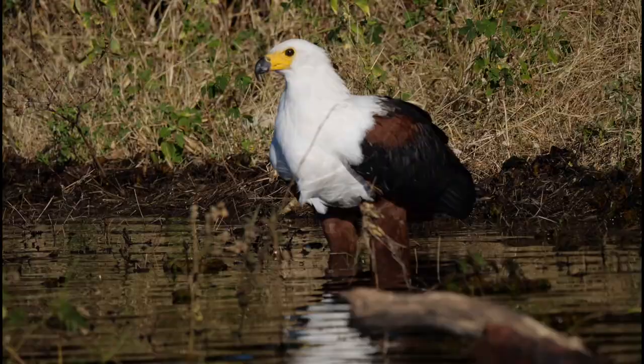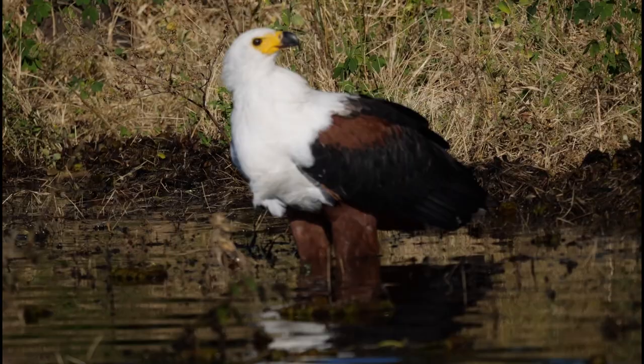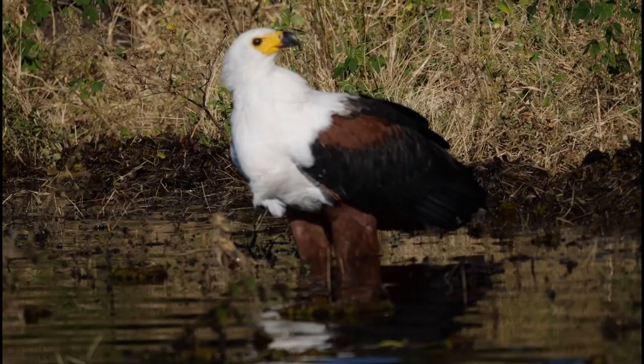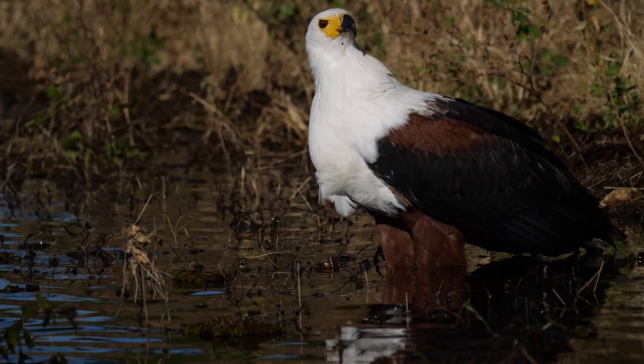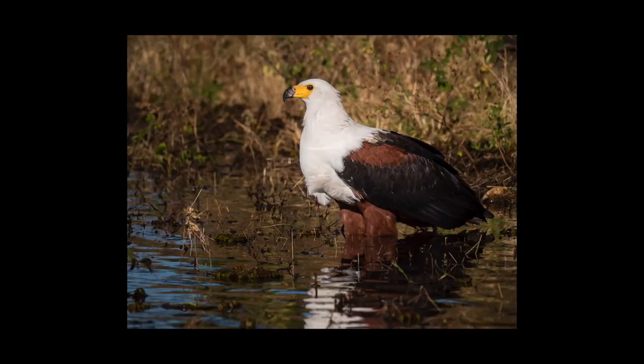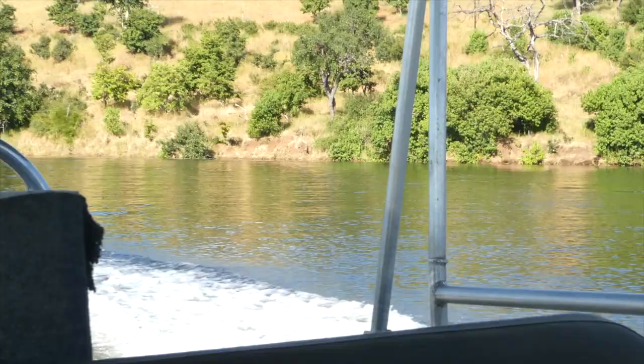Another iconic species you find on the Chobe is the African fish eagle. This was an incredible sighting — the fish eagle just stayed at the edge of the water with its two talons submerged, and we got extremely close. I was able to take many images of this bird and get some very nice portraits with some of the reflected light on its white plumage and feathers.